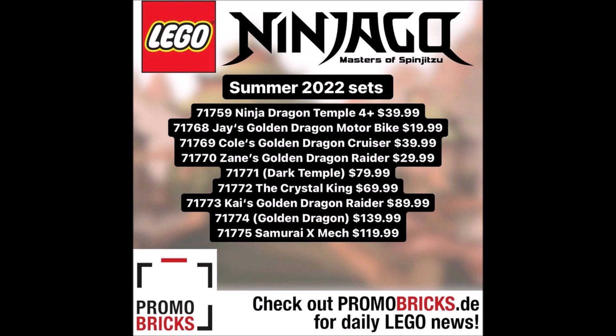Next we have set number 71768, Jay's Golden Dragon Motorbike, for $19.99. Again, another golden dragon set — this entire wave seems dragon-focused. This is going to be a motorbike for Jay, and it might be one of those oversized bikes we see from Ninjago so much. I'm curious to see how they'll make a dragon bike — whether it'll be shaped like a dragon or just dragon-themed.